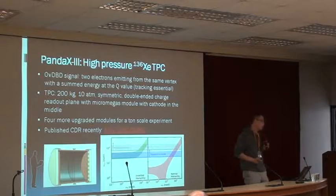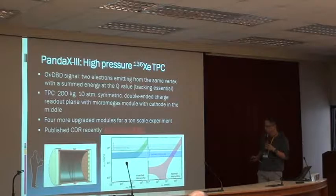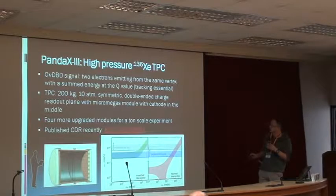In the end, we will have four more upgraded modules to reach a ton-scale experiment. The sensitivity for such an experiment is illustrated here. For the first 200-kilogram module, if you look at the sensitivity to an effective double beta decay effective mass, m-beta-beta,